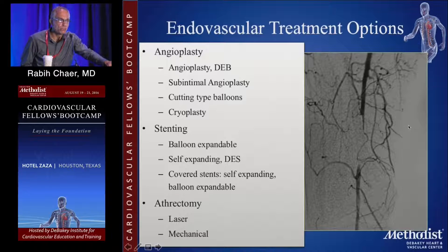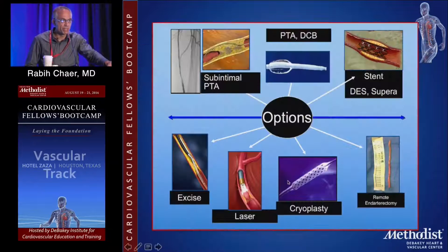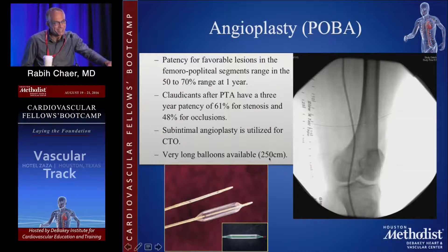So once you cross the lesion, how do you treat it? There are multiple tools, devices, and gadgets, which tells you that really none of them is perfect. You're going to have to establish your routine based on your interpretation of the data and what's available to you, be it angioplasty, different types of stents, or atherectomy catheters. Plain old balloon angioplasty probably affords you the least durability in terms of patency compared to what's available nowadays, certainly for patients with critical limb ischemia.